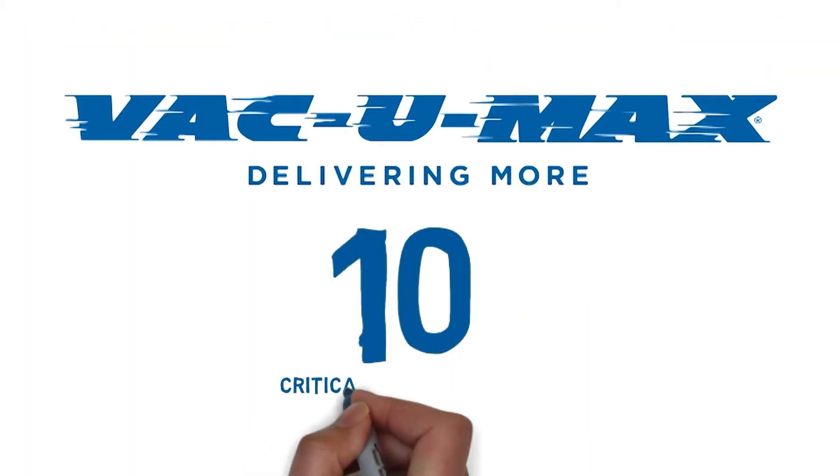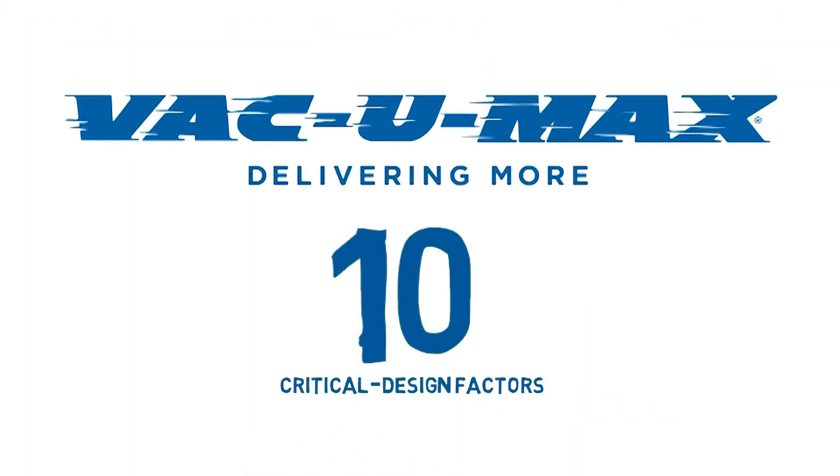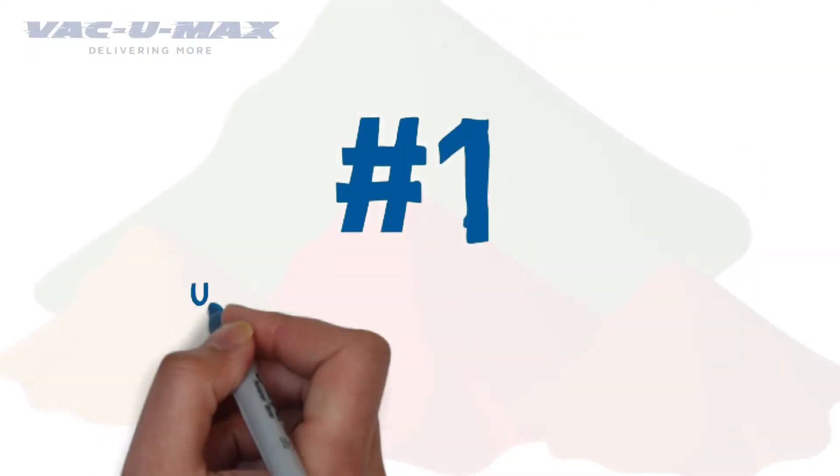Vacuum Max has identified 10 critical stage factors that will set you up for success in your Vacuum Conveying project. Number 1: